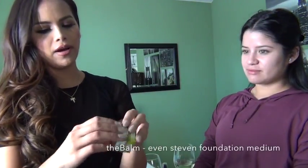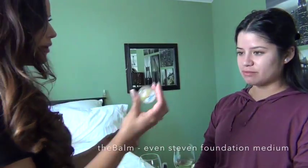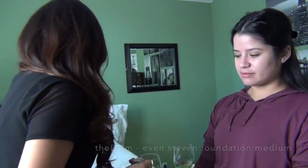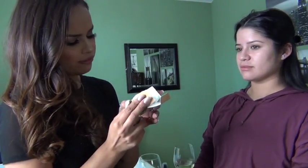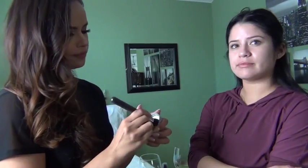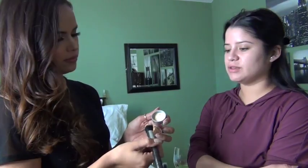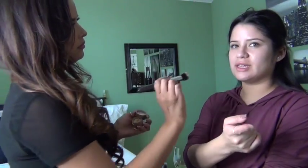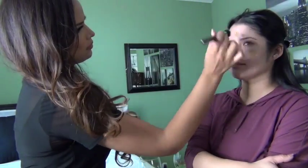I'm using the Even Steven Whipped Foundation from The Bomb. I just started using this and it's amazing — I used it on my client yesterday. I haven't used this exact color yet but I feel like this is your color. Read the packaging — it has very minimal ingredients. Lately I've just been using tinted moisturizers that you recommended, for daily wear.